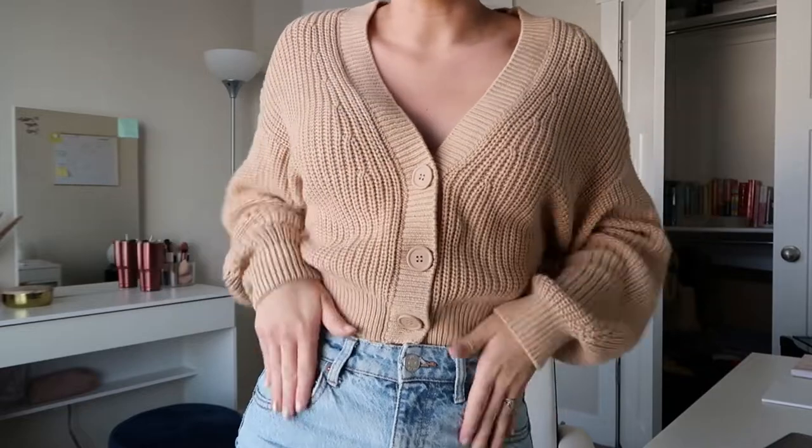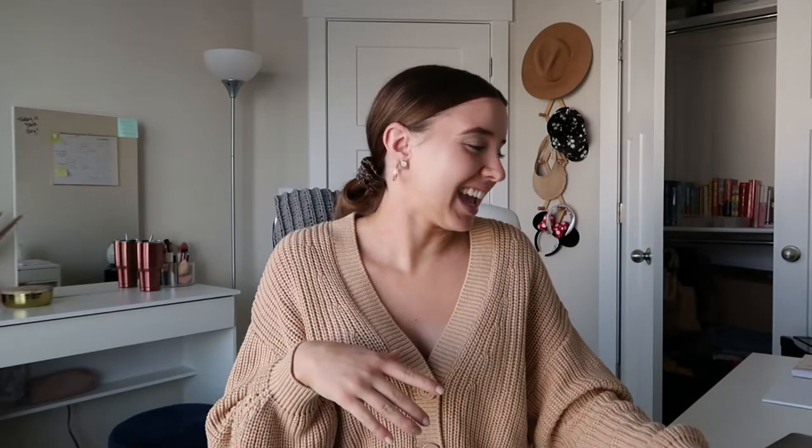I'm wearing literally the same cardigan I wore a couple days ago — it's so soft and cozy — with my Zara jeans, and I just put my hair in a messy bun because I was too lazy. I didn't put on any makeup besides brows and mascara because I'm going to be in a mask for most of the morning and afternoon, so I put on extra skincare instead.